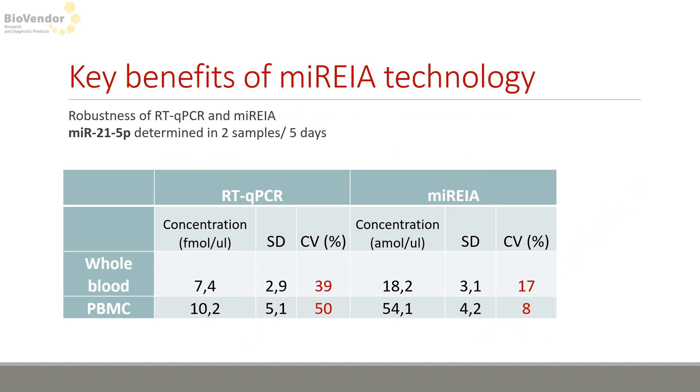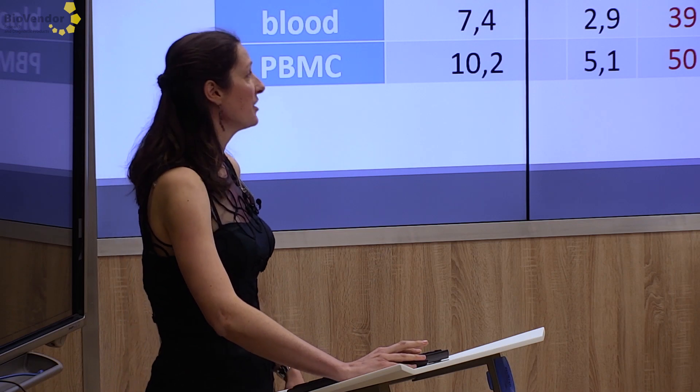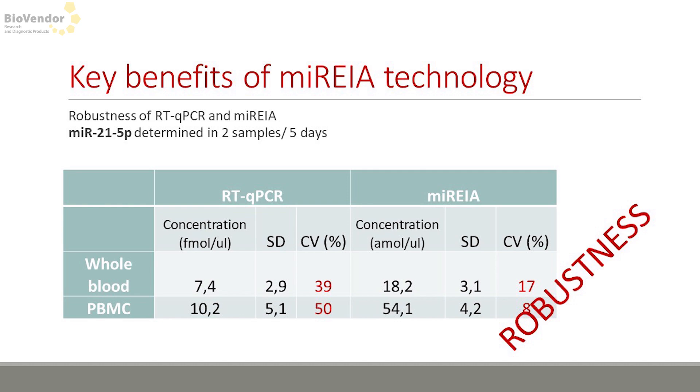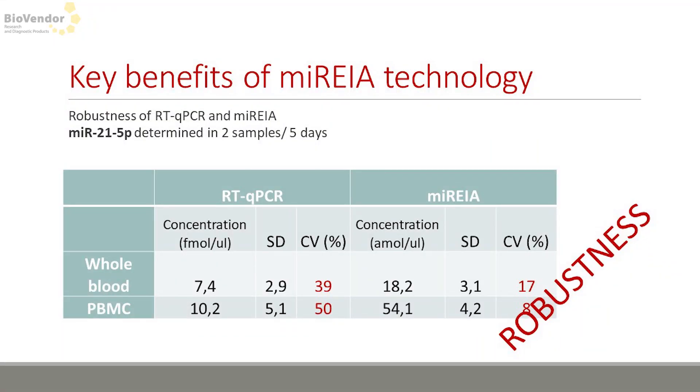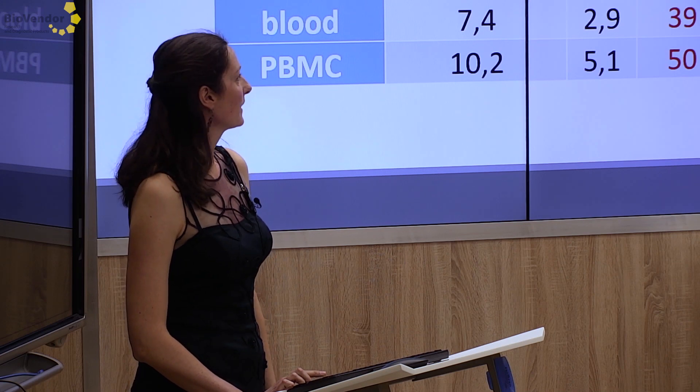The next advantage is robustness. We measured miR-21-5p in two samples over five days in MARIA and in real-time qPCR. The coefficient of variation — a marker for repeatability where a smaller number means bigger repeatability — is in MARIA in both cases under 20. In real-time qPCR, a small difference in CT cycle means a big difference in number of copies, which is why samples are usually run in triplicates. In MARIA it's fine to run in singlets or doublets. So it's robust.